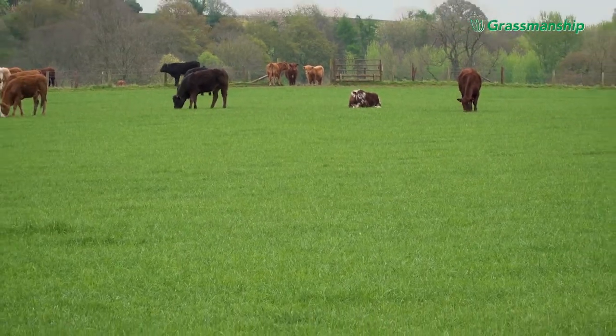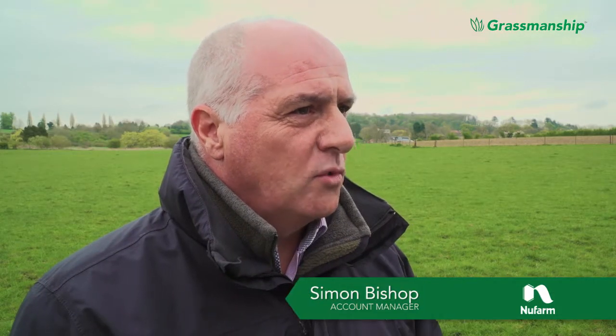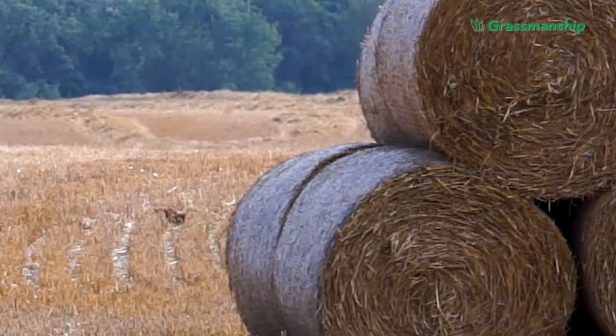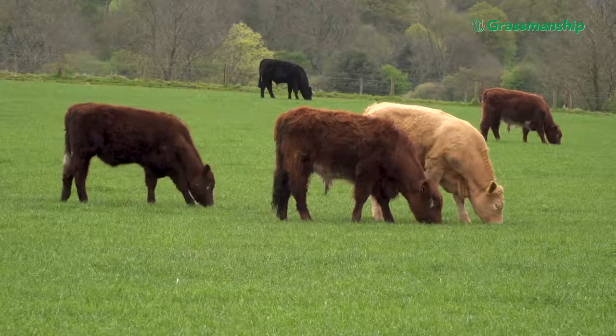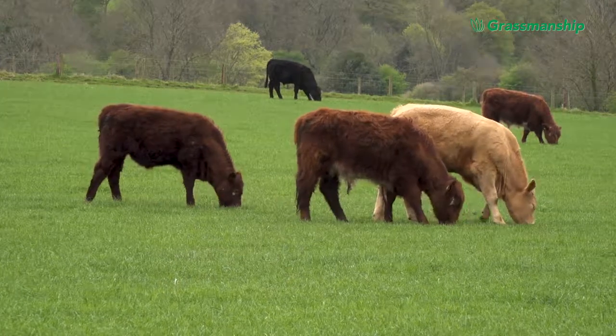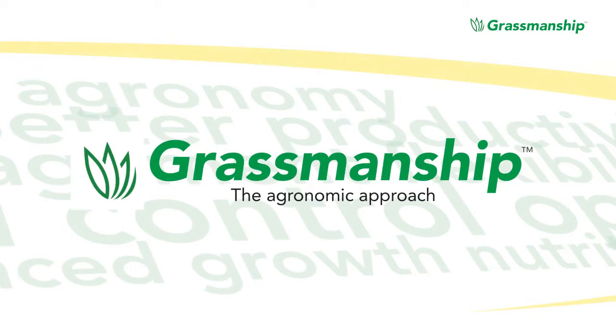There are four million hectares of grass in the UK. A very small proportion of that is managed to the level we're describing with grassmanship, and what we're trying to do is encourage livestock farmers to focus more on grass as a crop. With a cereal crop you plant it, look after it, and measure the yield at harvest. With grass it's not quite as simple because the grass gets fed, goes through maybe a cow to produce milk, and you have to take more consideration into what is happening through that process and how much yield you're getting. Grassmanship is about managing the grass more effectively to increase productivity and therefore increase profitability.